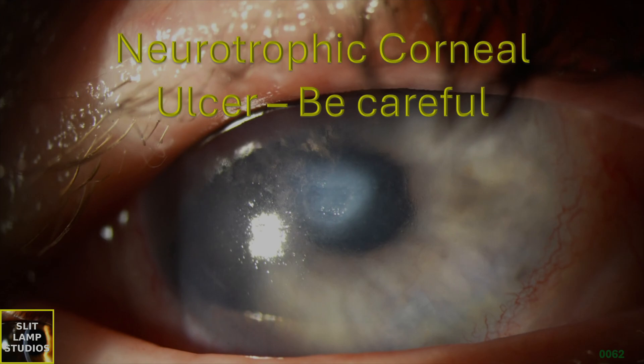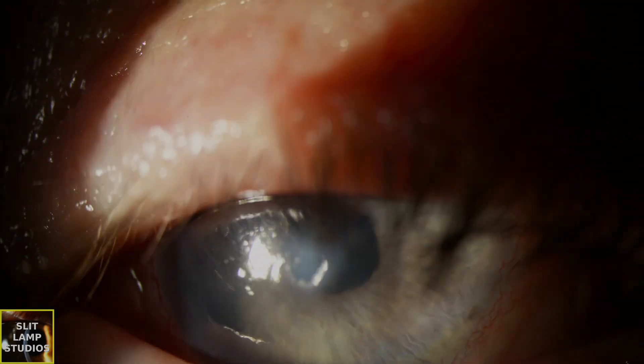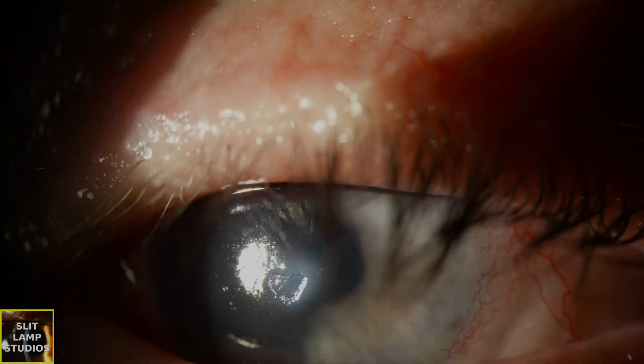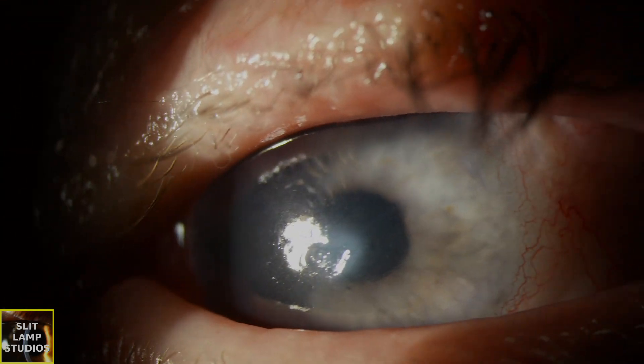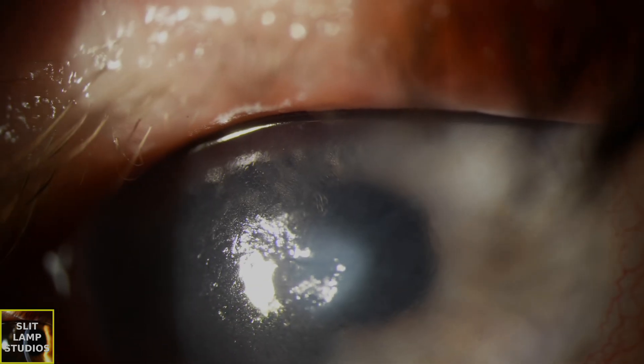Neurotrophic corneal ulcer. Be careful. This is a patient who didn't actually have that many symptoms from their infection. They came to us because they complained more of reduced vision rather than other symptoms. Did you notice that iridodinesis, which is very marked when the patient is looking and moving their eye in different directions?